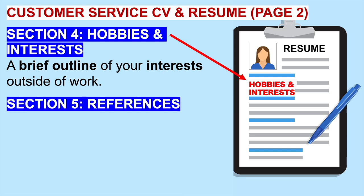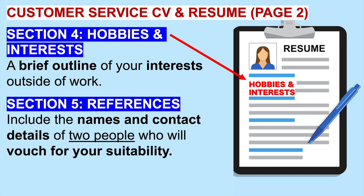Section five should be references — the name and contact details of two people who will vouch for your suitability for the position. Some people think it's a good idea to put 'references available upon request.' Don't do that. When the hiring manager sees details of two people they can contact straightaway to vouch for your credibility, it gives them the confidence that you are going to be a good fit for their organization.